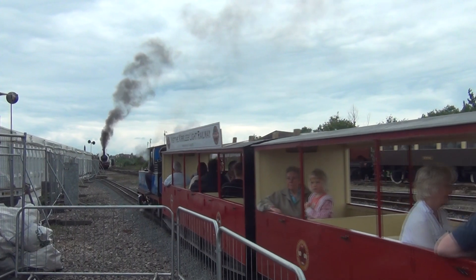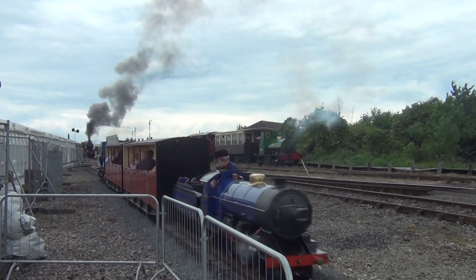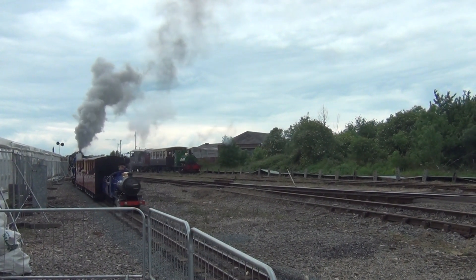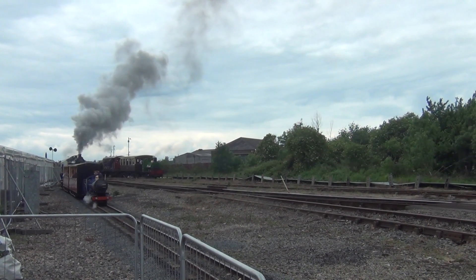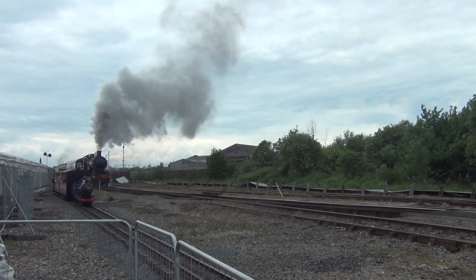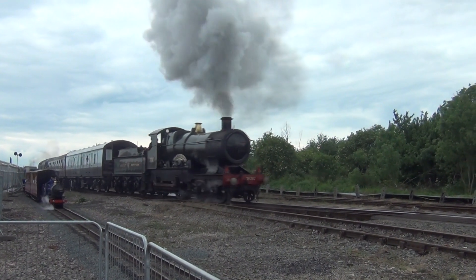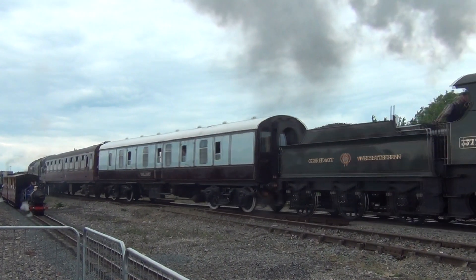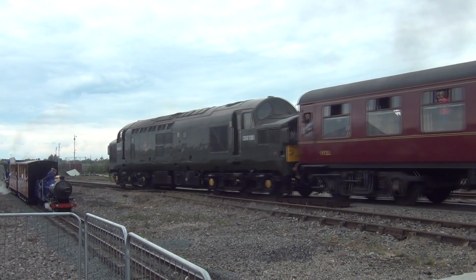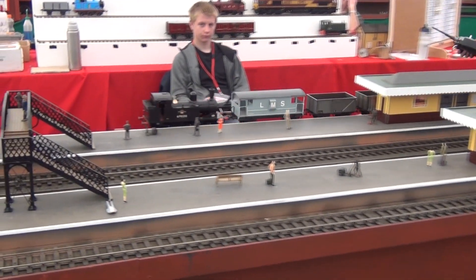Dark skies set the scene perfectly. If you have plenty of brass, how about these models?